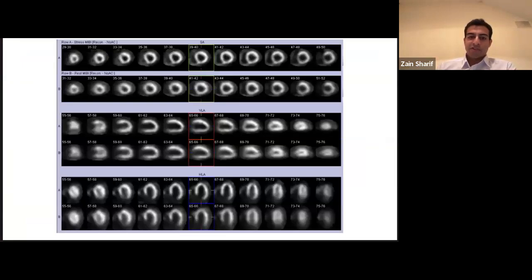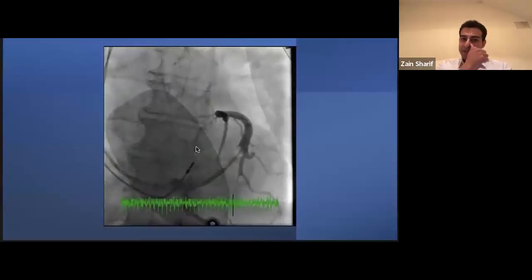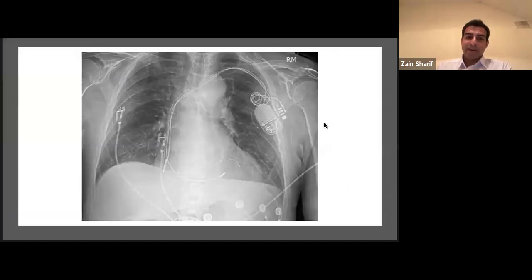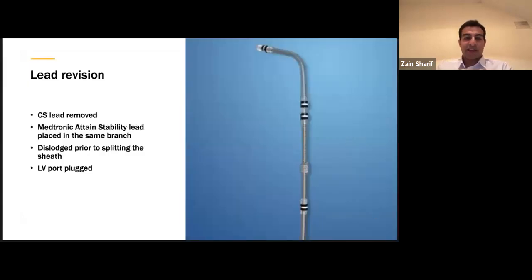There was no ischemia. The options were rhythm control with antiarrhythmics versus ablation, CRT upgrade, or intervention. We went for a CRT upgrade because this appeared to be a pacing cardiomyopathy — they had previously failed rhythm control. We did a venogram during the case and placed a CS lead, but the chest X-ray showed a dislodged CS lead that didn't turn upwards at the end. We attempted a lead revision but then split the sheath and plugged the LV port. The patient remained stable but with low EF and ongoing heart failure symptoms.